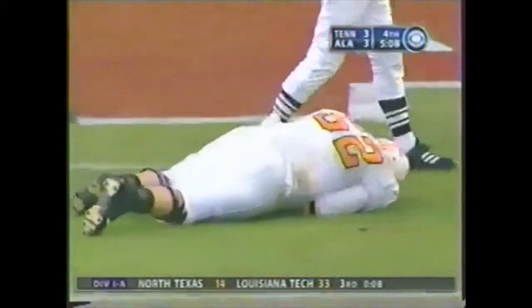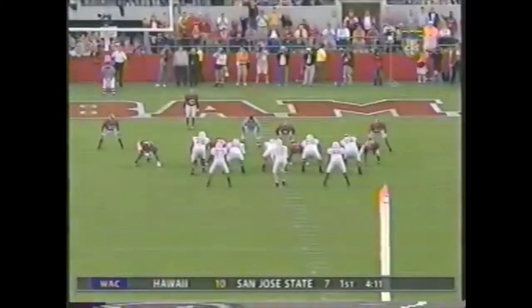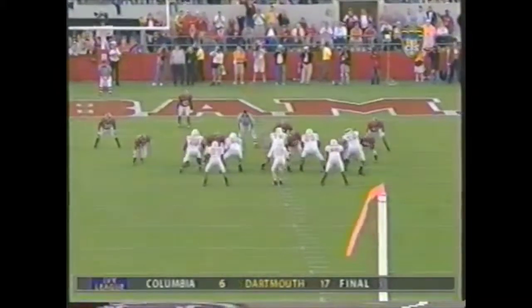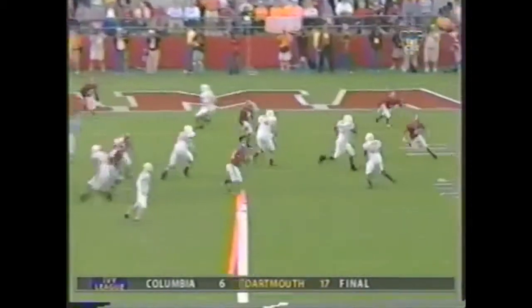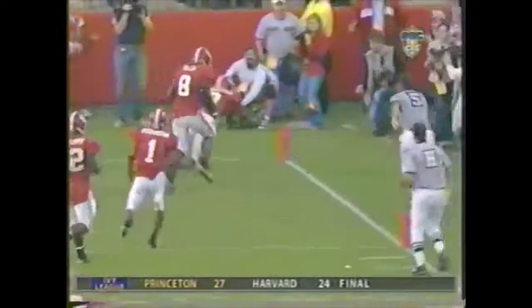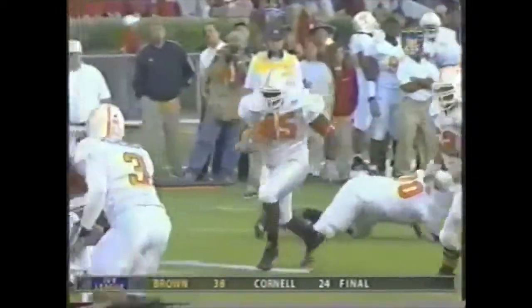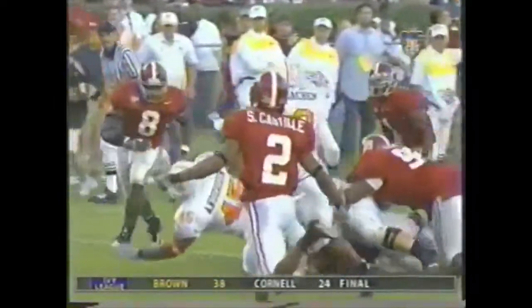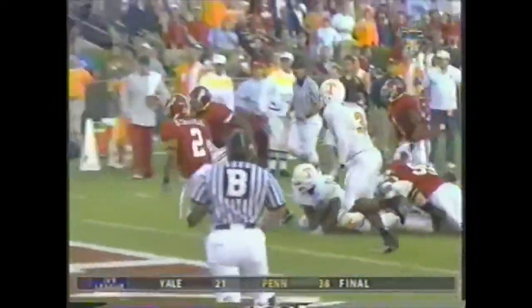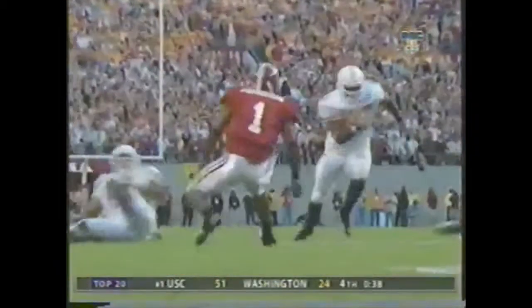Unbelievable. Corey Anderson, the 275-pound fullback, on the screen — it's a great call by Randy Sanders. Third and 15, the screen — they've got linemen out in front, he's got a full head of steam. Roman Harper, number 41, got his helmet on the football, and Alabama turns Tennessee away again.